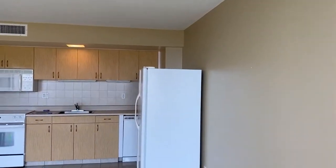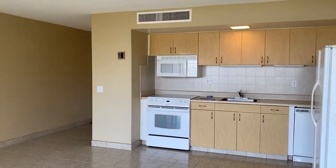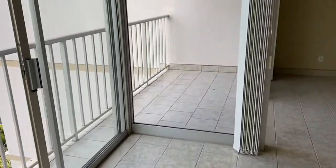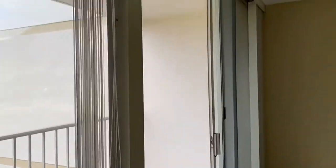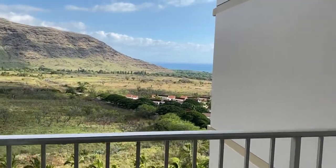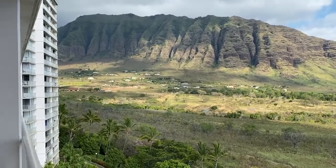This one is a studio. It has been updated from its original state. Nice tile flooring throughout, even out onto the lanai areas. You've got this covered lanai — you can have a dining set out here. You do have some ocean view, a lot of mountain view, and also mountain views off the backside.